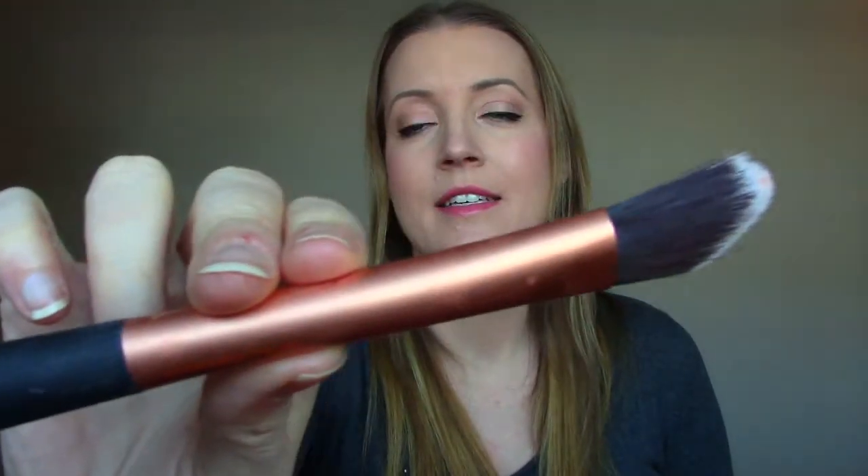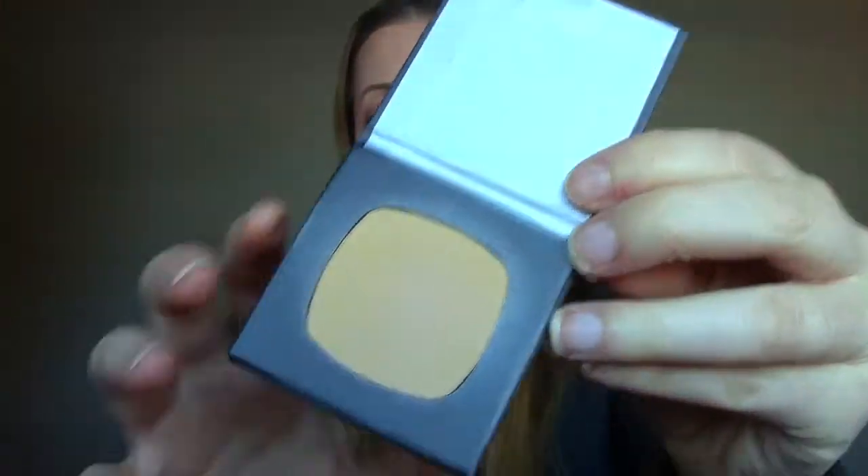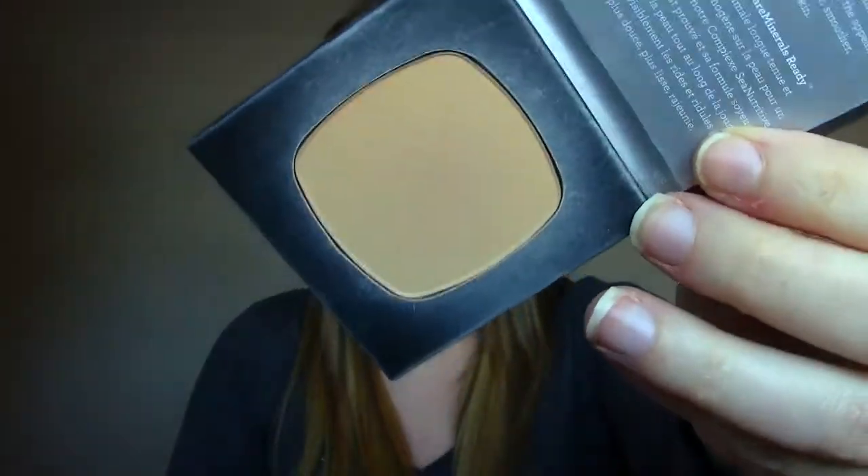A foundation brush by Real Techniques. I had this sitting on its own — it's never been used, so I'll ask somebody if they want it. But I don't use foundation brushes to apply my makeup, and I don't really like that one even if I were to use a brush, so I don't want to hang on to it anymore. This one's from Bare Minerals — it's the color Light, a foundation powder, but look at the color. It's like dark and orange, so it's not going to work on my skin.